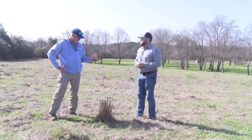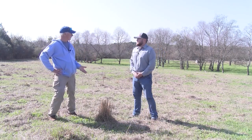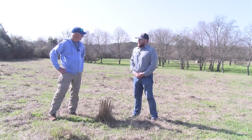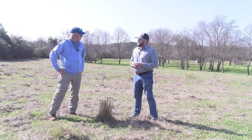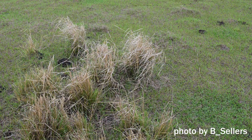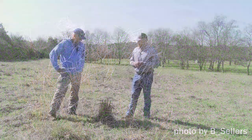It's more prevalent in South Florida than it is up here, but it's starting to spread throughout the panhandle. There are actually two species — small smutgrass and giant smutgrass. Giant smutgrass is the more prevalent species in Florida, but it's making its way up here in the northern part of Florida and throughout the panhandle.